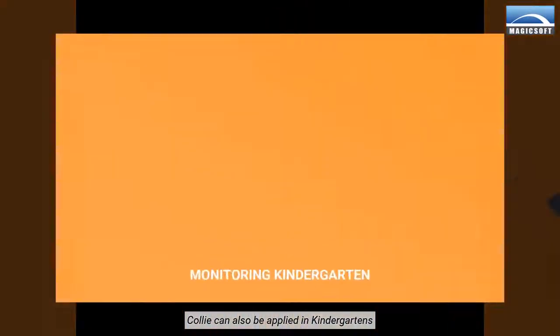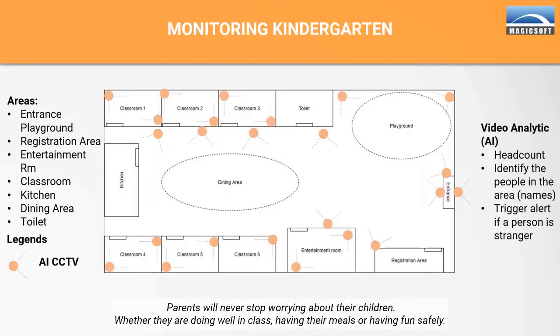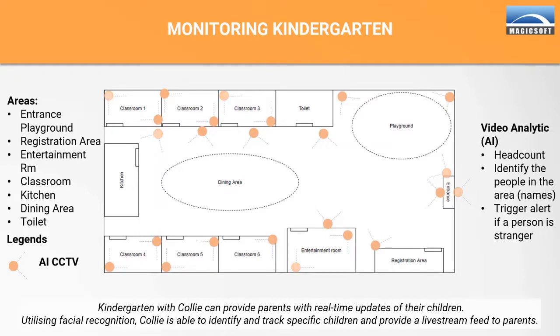What are some use cases that can be applied to Kali? Kali can also be applied in kindergartens. Parents will never stop worrying about their children, whether they are doing well in class, having their meals, or having fun safely. Kindergartens with Kali can provide parents with real-time updates of their children. Utilizing facial recognition, Kali is able to identify and track specific children and provide a livestream feed to parents.